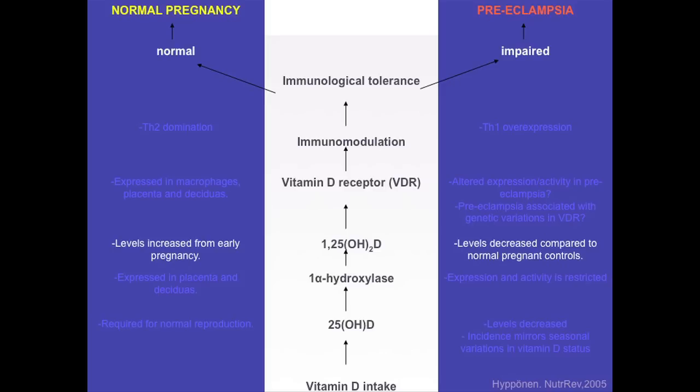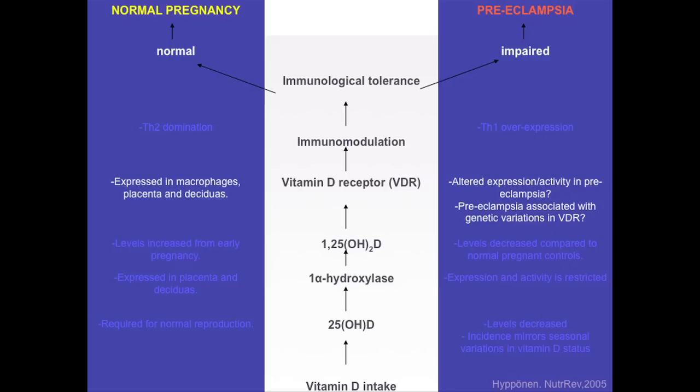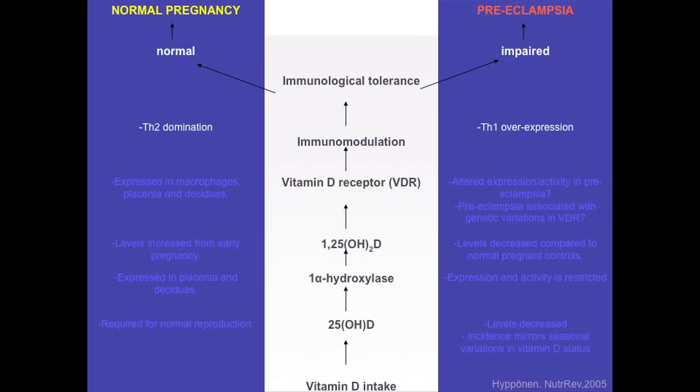We have also heard today that concentrations of the active hormonal metabolite of vitamin D are increased from early pregnancy, and there is case-control data showing that levels in preeclamptic cases are decreased compared to normal pregnant controls. Vitamin D receptors are expressed in placenta, decidua, and macrophages. The effects we believe vitamin D has on immune modulation are compatible with maintenance of normal pregnancy, whereas the opposite associated with vitamin D deficiency might lead to preeclampsia. So all of those steps fitted in very nicely with the hypothesis.